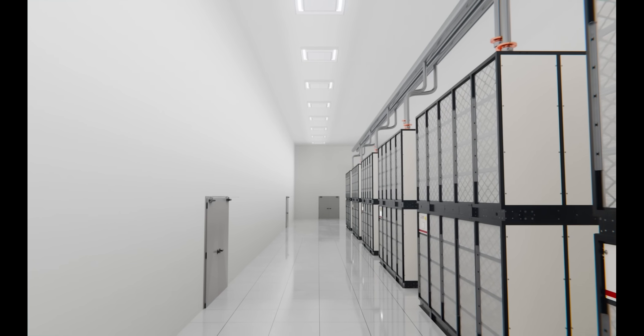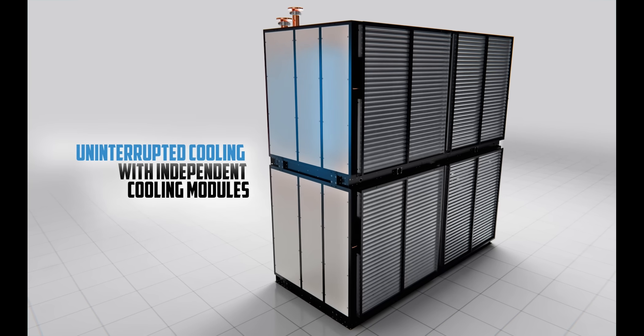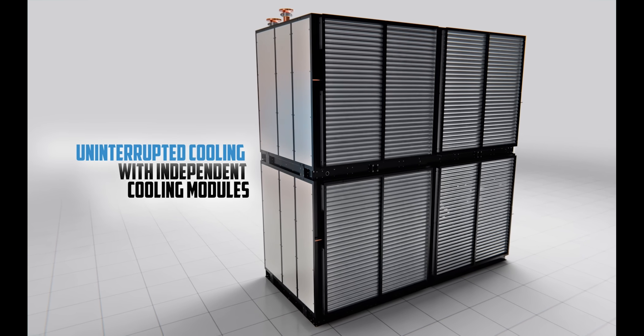Highly efficient EC fans optimize energy use by adjusting to airflow needs. The MiWall's multi-fan setup and two independent cooling modules ensure uninterrupted cooling.